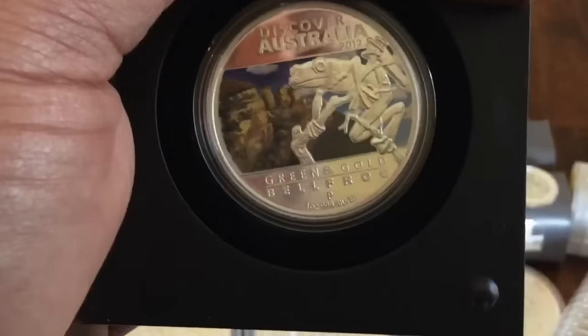I bought five of those when they came out. I got a good deal and then flipped them. This is cool too — it's a tree frog. Pretty cool, kind of unusual.